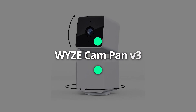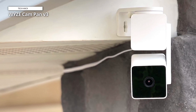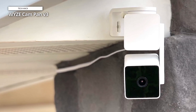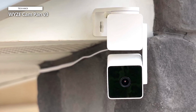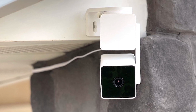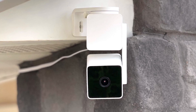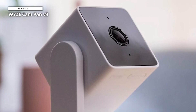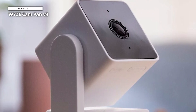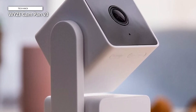Wyze Cam Pan V3. Most outdoor cameras offer limited views of your yard and or driveways, but the Wyze Cam Pan V3's pan and tilt control means you can see your entire property. It captures vibrant 1080p video, responds reliably to remote camera adjustments, and detects both motion and sound. Support for Alexa, Google Assistant, and IFTTT rounds out the package. If you need outdoor security cameras that let you monitor your whole yard, this Wyze model is worth your attention.